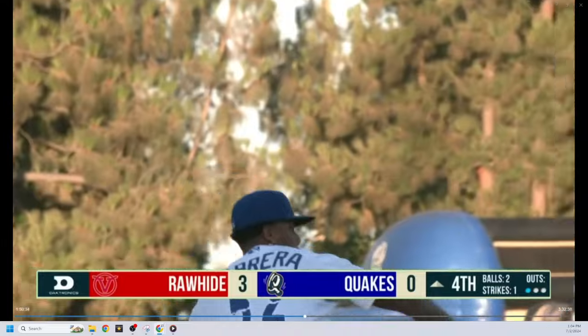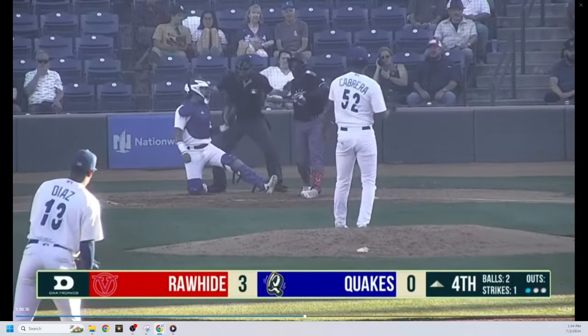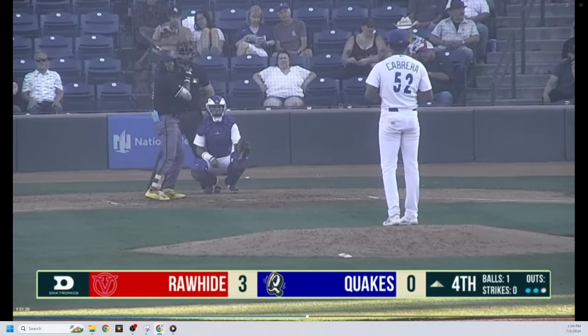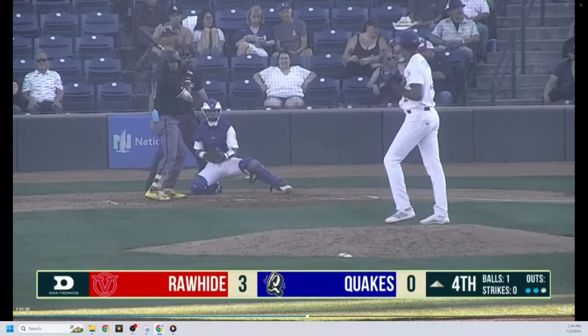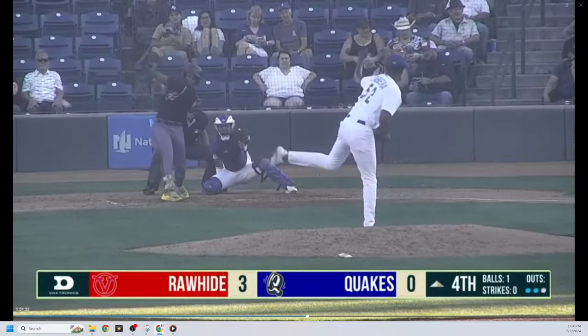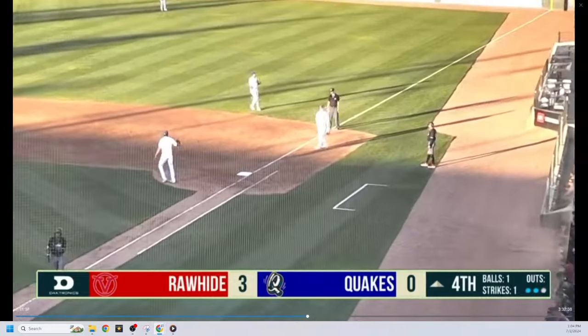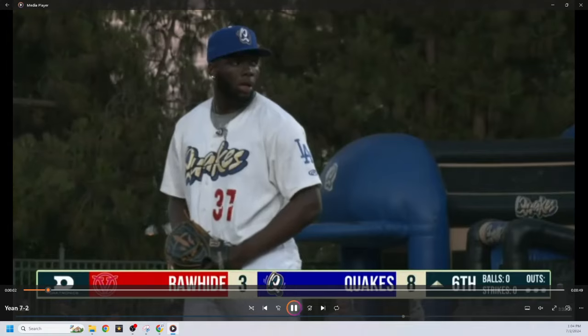You've seen the fastball up in the zone — that's a pretty good offering. There's the cutter, and another little cutter pitch. So you saw the slider, two cutters, and then the four-seam at 95 up in the zone. Another good live arm for Rancho Cucamonga.